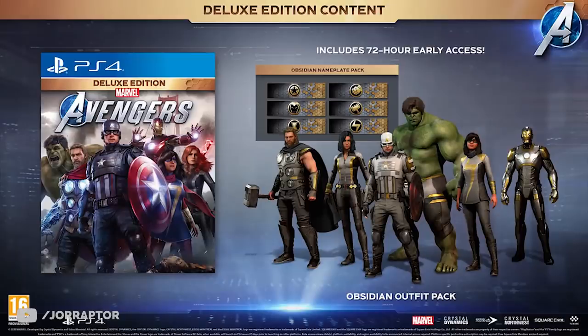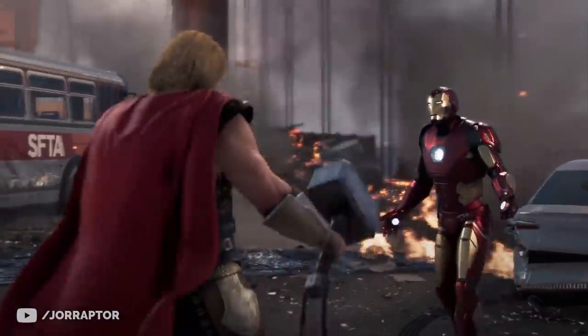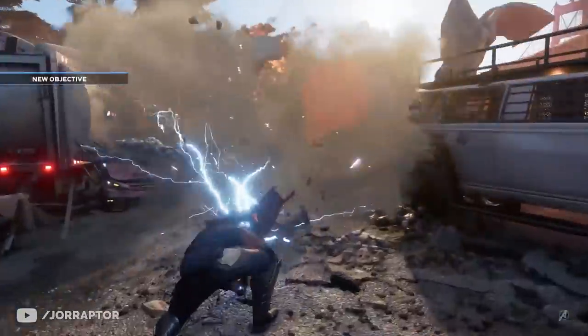You can win the digital deluxe edition of Marvel's Avengers in my giveaway — the link is in the pinned comment. You have to be a subscriber of the channel before you enter, and I will reach out to the winner in early July.